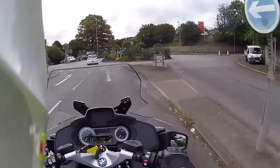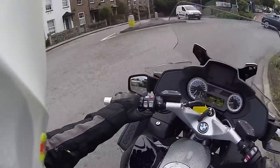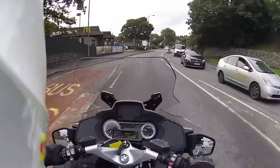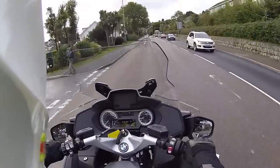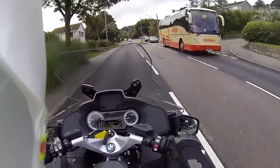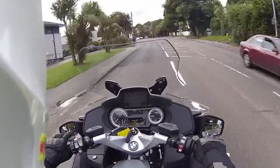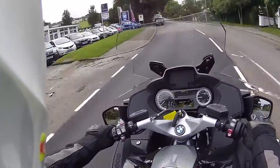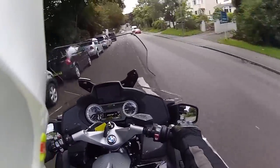This bike obviously being the 2018 model hasn't got any of the new gadgets or the new dashboard, but I'm a real big fan of the dashboard from the 2013 through 2017 RT. I really like the display - it's easy to read and gives you the impression you're on a much bigger bike, like a 1600.